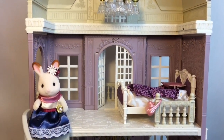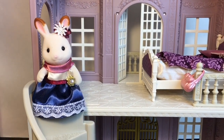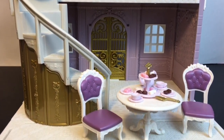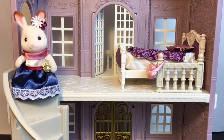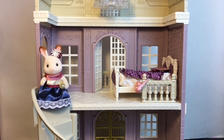That'll do it for this Calico Critters review! You guys will have to let me know what you think of the Elegant Manor — leave me a comment down below. I love how you can come down the grand spiral staircase. If you're new to my channel, feel free to subscribe. If you like this video, give it a thumbs up. Thank you so much for watching — I really appreciate it, and I will see you guys next time, bye-bye!